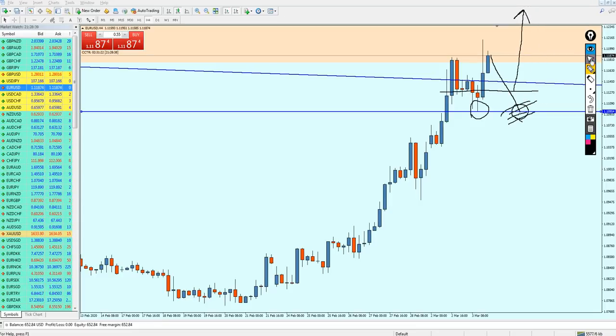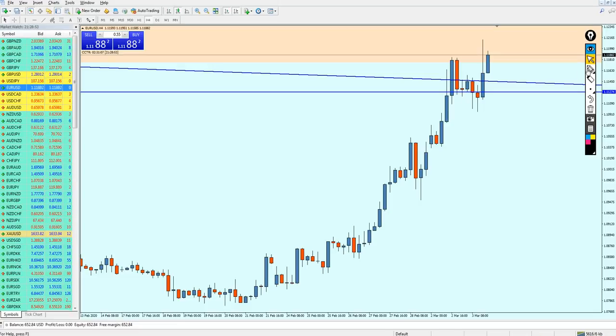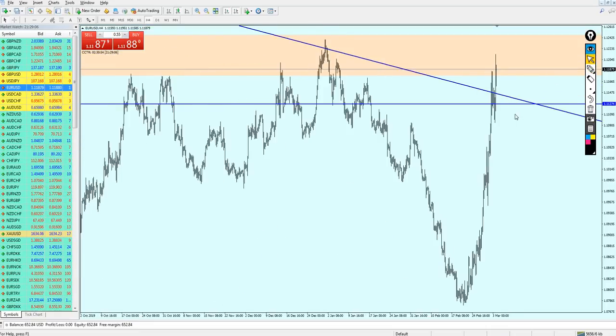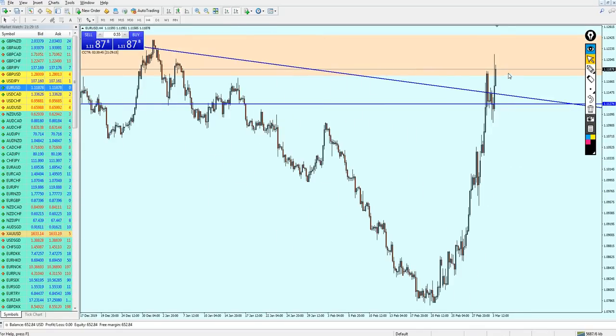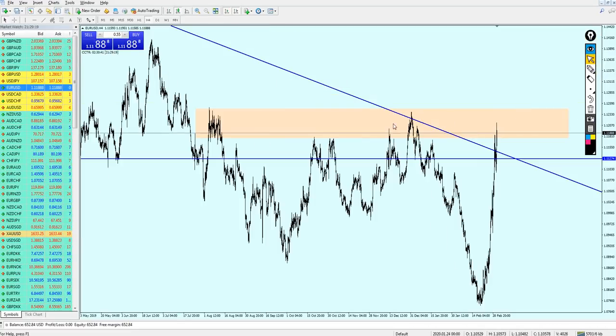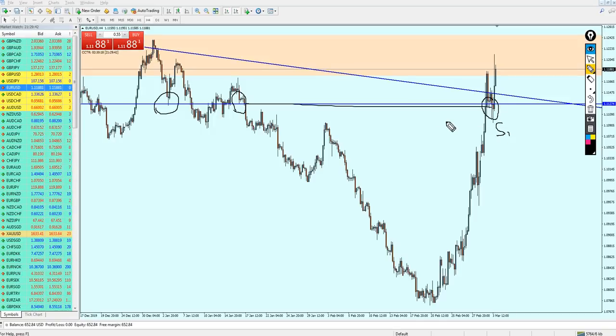The wrong way to draw your support line is at the absolute bottom. The correct way is to draw it so the line touches all the tails of the support candles. Drawing it that way, the line touches all of them. The trend line also supports this horizontal support line placement. After the EURUSD makes a small bounce and falls about 46 to 60 pips against the trend, that will be the best time to buy.